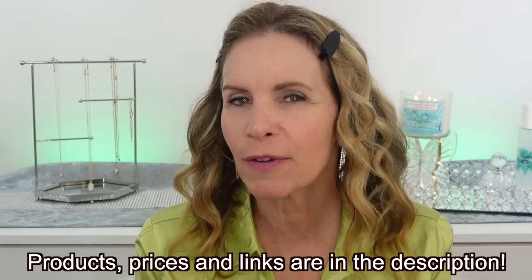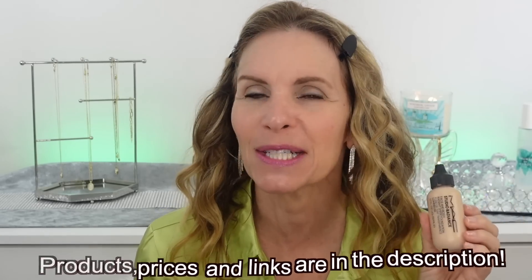One of my favorite foundations of all time is the MAC Face and Body. I wear this so often because it provides coverage, it's buildable, it's thin, it looks natural on the skin, it doesn't get into my fine lines and wrinkles — so it's pretty much the perfect foundation for me. Well this is the closest the drugstore has ever come to that. I bought light medium; I felt like that was the closest. The only thing I don't like about this is the shade range — it's not great, but I do love the formula.